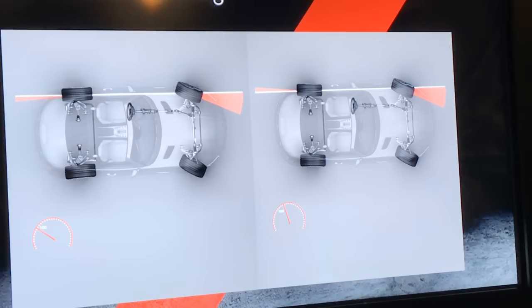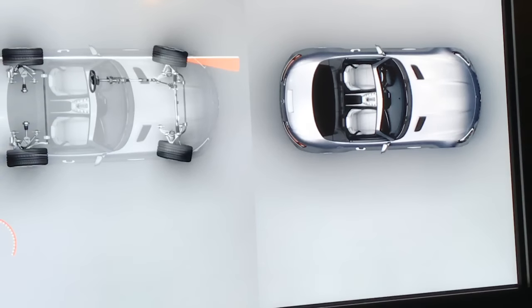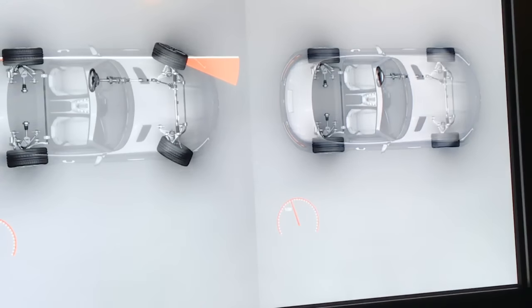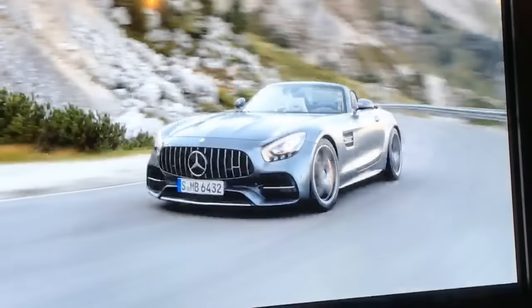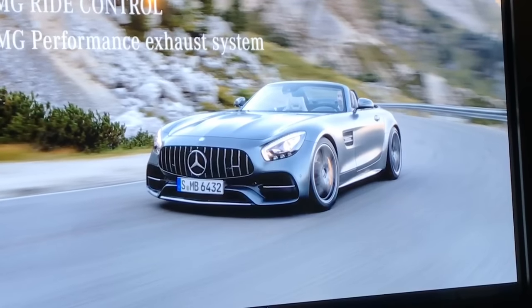At speeds up to 100 km/h, the rear wheels turn in the opposite direction of the front wheels, giving a virtually shorter wheelbase for more agility in turns and less steering effort. Above 100 km/h, the rear wheels turn in the same direction as the front wheels, providing more driving stability and better grip during fast directional changes. The maximum rear steering angle is 1.5 degrees.